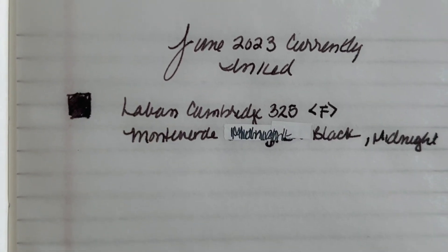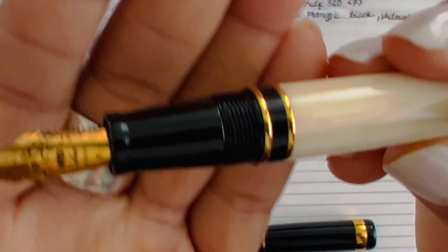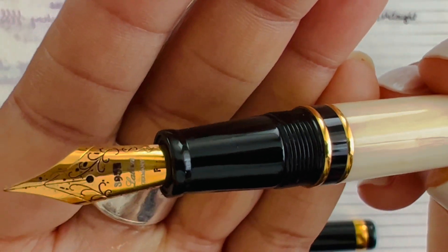The first pen is the LaBan Cambridge 325 fountain pen in a fine point nib. I have in that the Monteverde Black — this is a fantastic writer, I really enjoy that pen. I'm going to kind of go from cool to warm, so that's the LaBan.